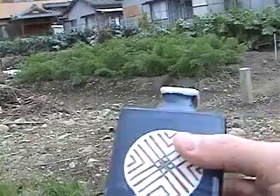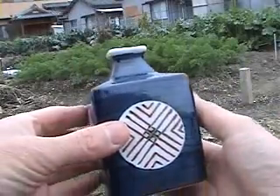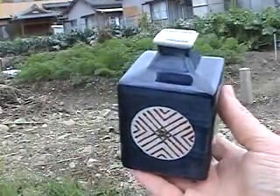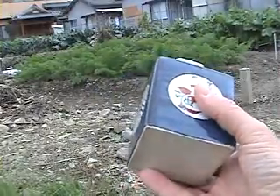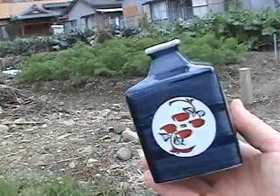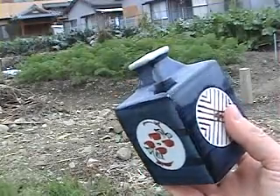Hey, here's a pretty item. Isn't this nice? This is a lovely Japanese Kabin or flower vase and it has a beautiful rectangular shape and a very nice hand painted designs on all four sides.